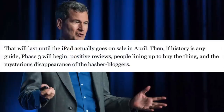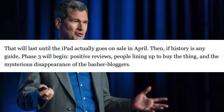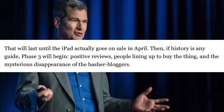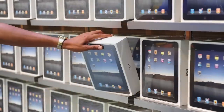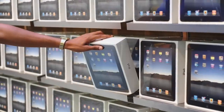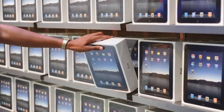I have to give David Pogue of the New York Times credit, because what he predicted turned out to be true. He said: 'That criticism will last until the iPad actually goes on sale in April. Then, if history is any guide, phase three will begin — positive reviews, people lining up to buy the thing, and the mysterious disappearance of the basher bloggers.' And that's exactly what happened. The iPad went on to become one of Apple's fastest-selling products, and the company actually had trouble keeping up with demand for weeks after its release.